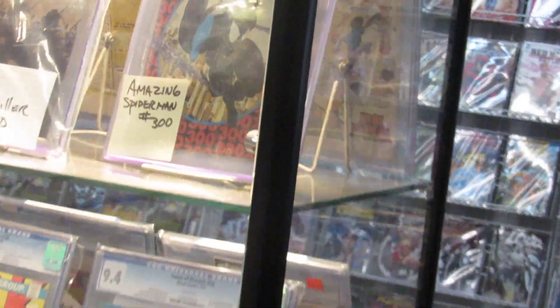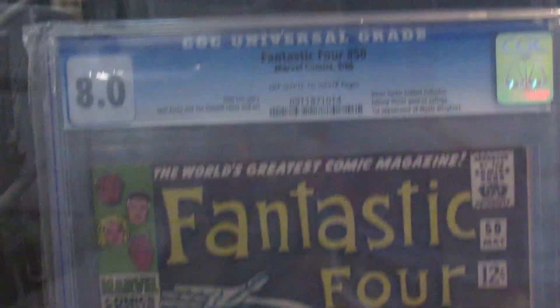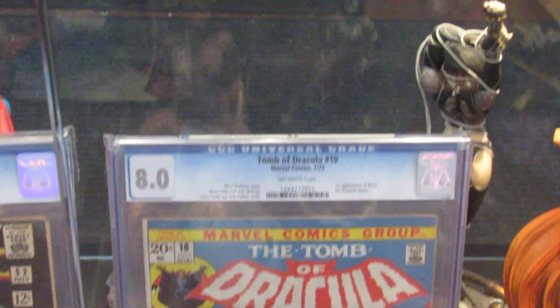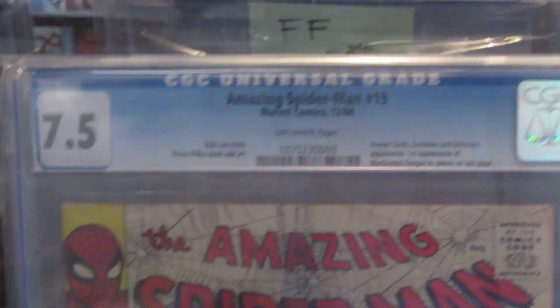Over here, come to another display case with some good books. Amazing Spider-Man number 300. Frank Miller's 300 number 1. Amazing Spider-Man number 7. Action Comics number 52 — Golden Age book. This is where I bought my Tomb of Dracula number 10. He has a raw copy, an 8.0 and a 9.4. Got a Hulk 180. And then Amazing Spider-Man number 19.